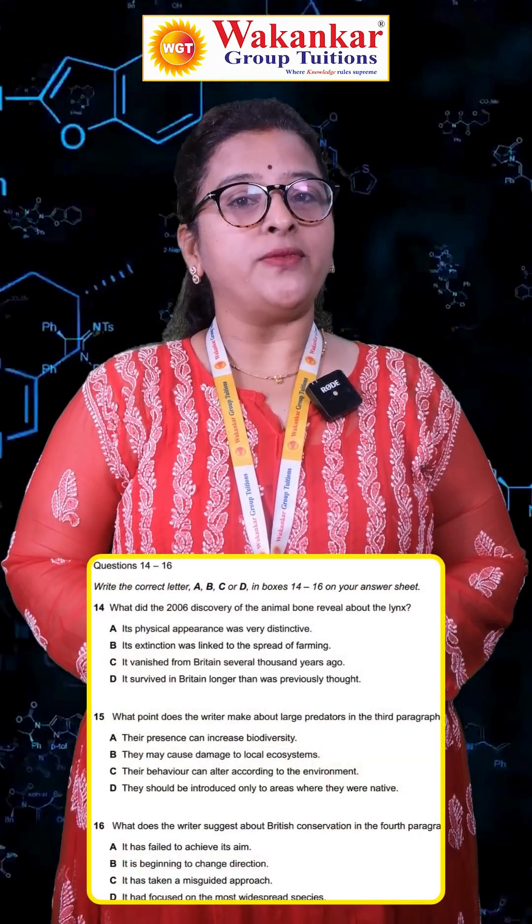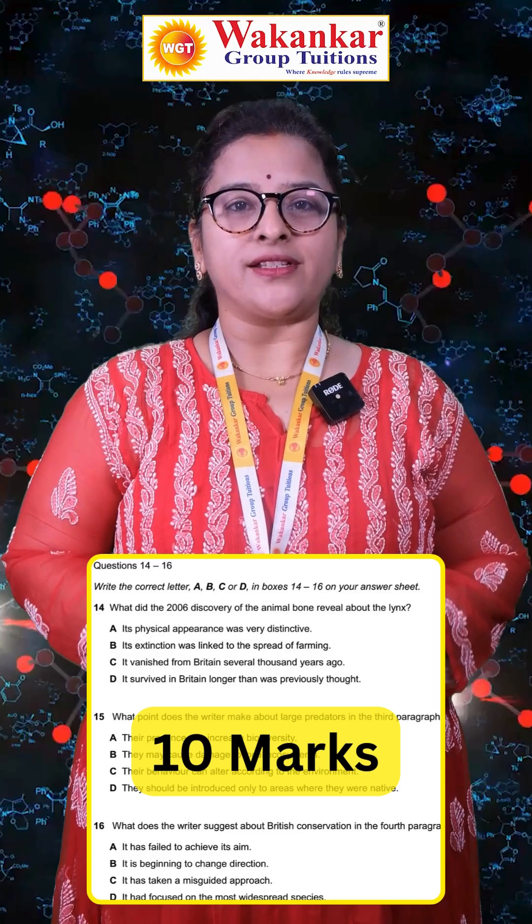Always study according to the paper pattern. MCQ and objective-based questions carry 10 marks, so read the textbook thoroughly.